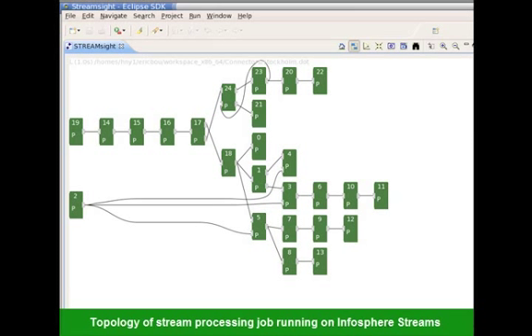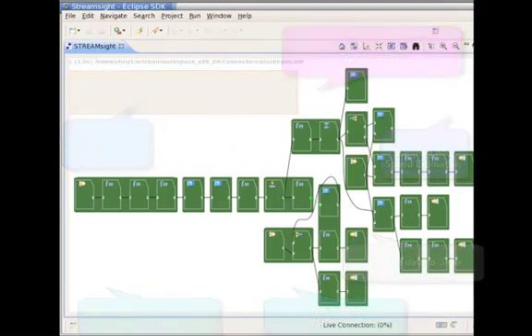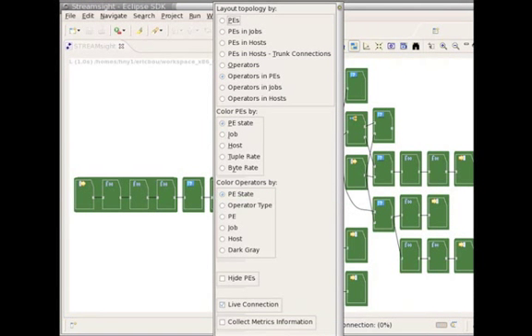We now show a live view of the stream processing application running on Infosphere Streams. This visualization, which is part of the Infosphere Streams development environment, shows the different operators in the application. We shall now shift to a different view of the application, where we lay out the operators by the processes they belong to. One of the features of Infosphere Streams is that it can fuse multiple operators into the same process, so as to reduce the latency in transmitting data between the operators.